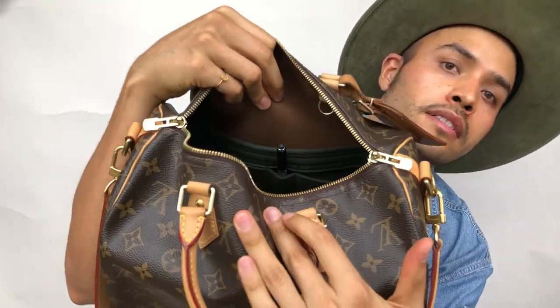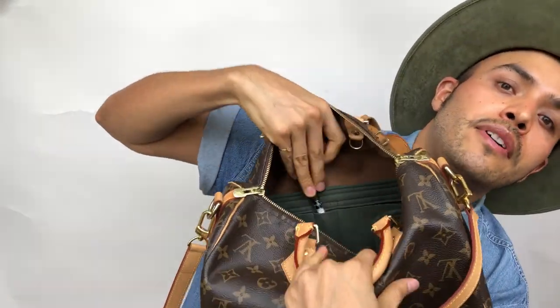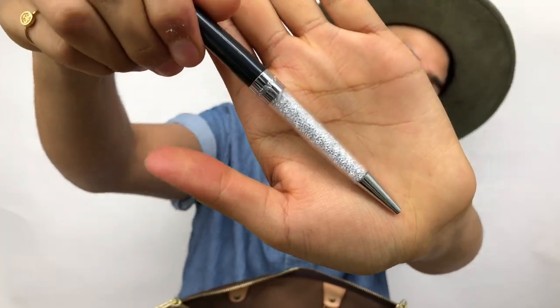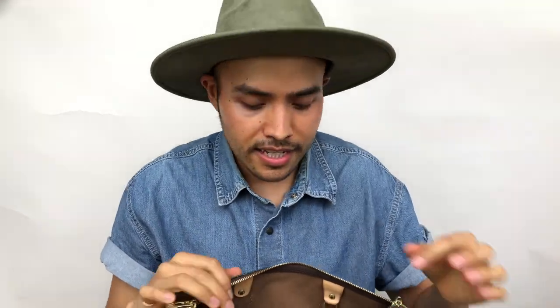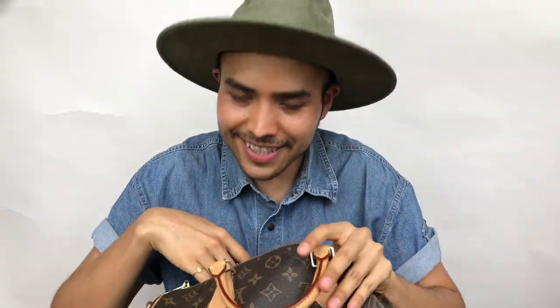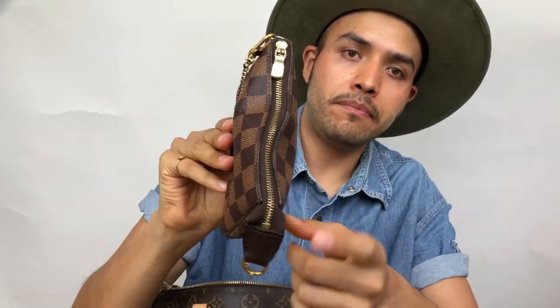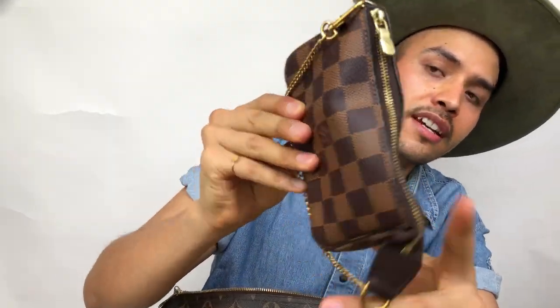In this compartment — I love this compartment because it holds a pen — I have my Swarovski pen that I really, really love. This pen makes me want to write. Then I have my mini pochette, which has a zipper, but it's pretty wonky — I don't recommend having a zipper like this because you're going to damage your pieces.